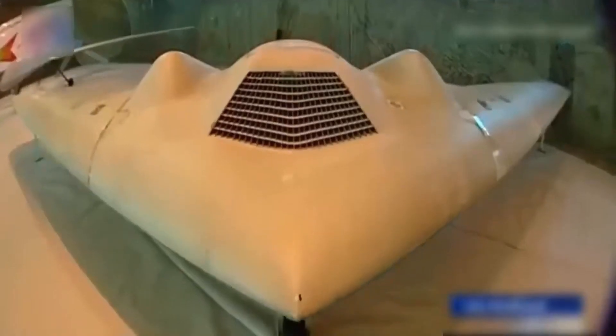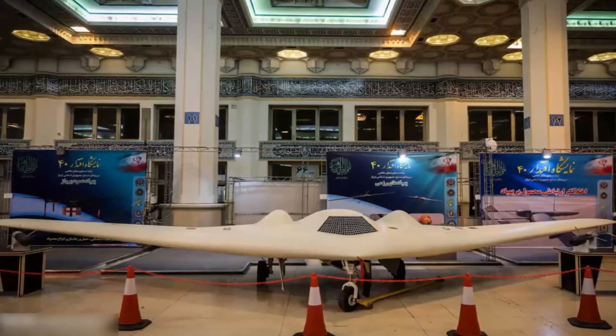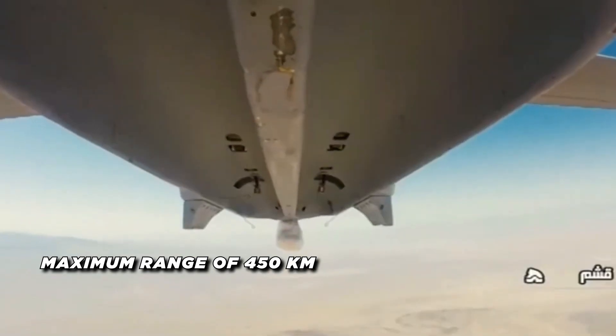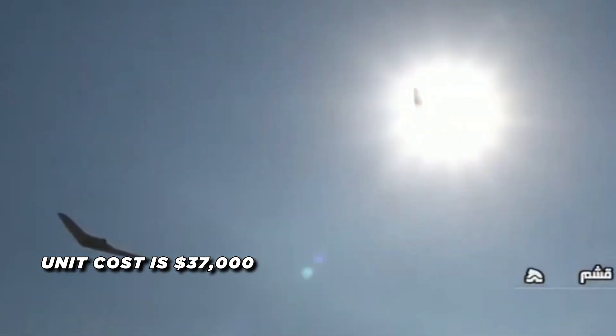The Shahed-191 has been deployed for both offensive operations and surveillance missions targeting countries like the United States and Israel. Notably, Israel intercepted and shot down a Shahed-191 drone that entered its airspace from Syria in February 2018, highlighting the drone's ability to breach international borders for surveillance or combat purposes. The Shahed-191 drone has a maximum range of 450 kilometers, making it suitable for extended surveillance and intelligence-gathering operations. The unit cost of this drone is $37,000.